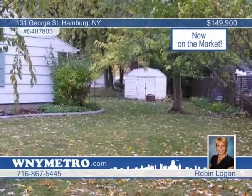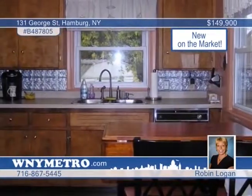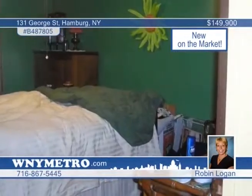The property is perfect for a first-time home buyer or downsizing family. Don't delay — this beauty won't last. Contact Robin Logan today for your showing.